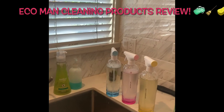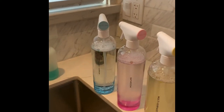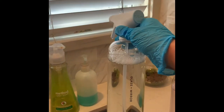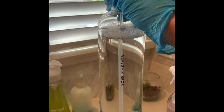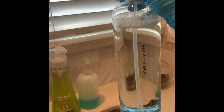Welcome to my home. I will be reviewing the Blueland glass and mirror bathroom and multi-surface cleaners. I already use the glass and mirror — this is a hit. It will leave a streak-free shine and no marks. I'm very pleased with this product.